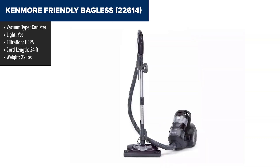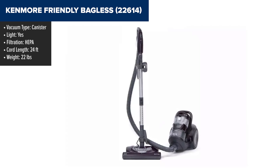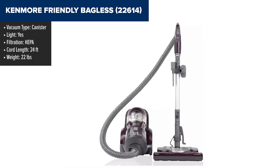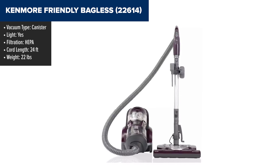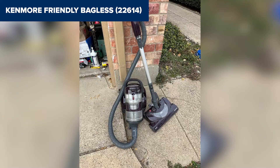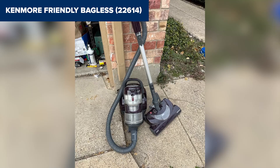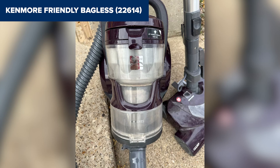The Kenmore Friendly Bagless canister vacuum stands out for its dynamic duo: a powerful two-motor system and a HEPA filtration system that captures 99.97% of dust and particles. This means it doesn't just clean your floors — it also keeps the air in your home cleaner. This vacuum brings the muscle with a 12-amp power rating and a 24-foot cord, giving you the reach and strength to tackle various cleaning tasks without constant unplugging.